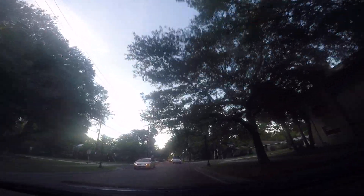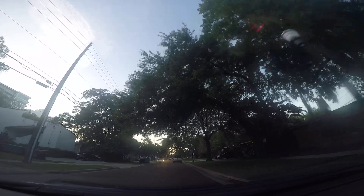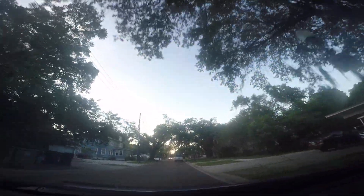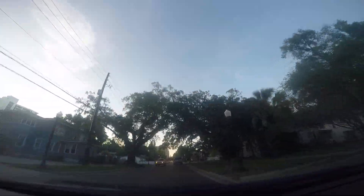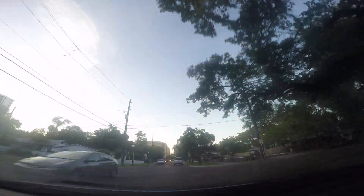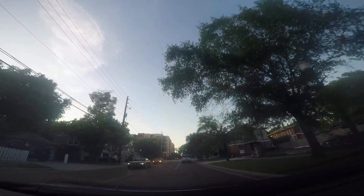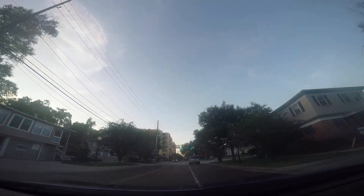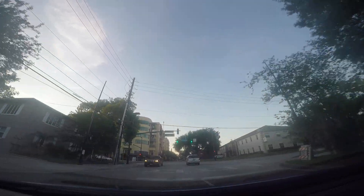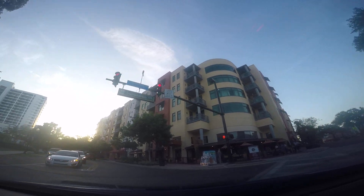Passing over Church Street. We're going to turn left on Central. Here's Central. Remember the first video came right down this way.